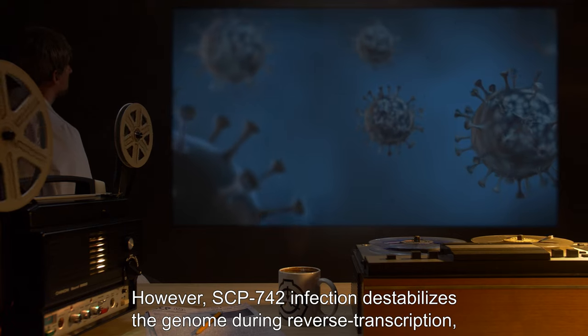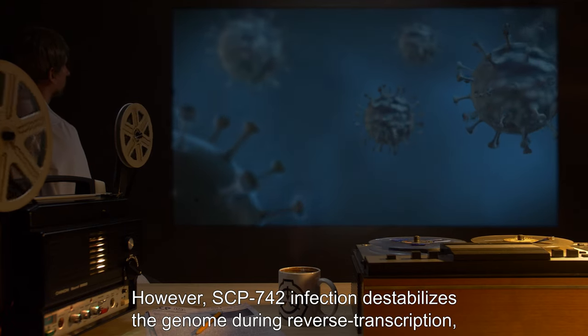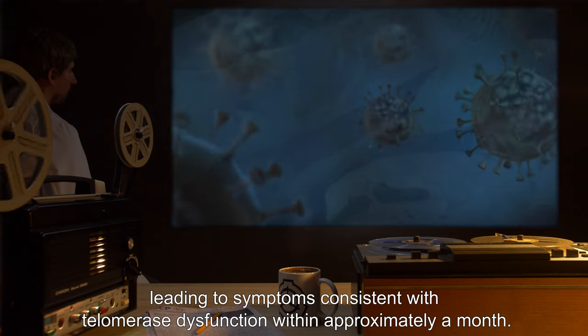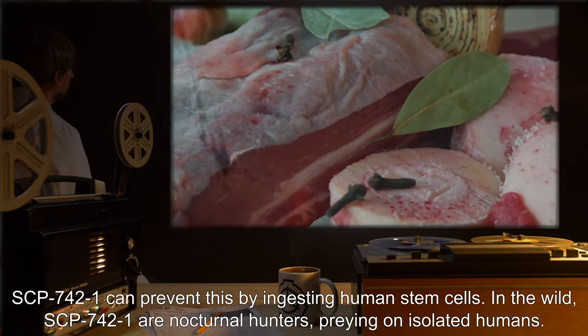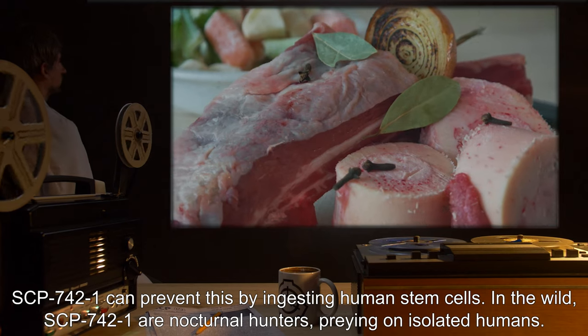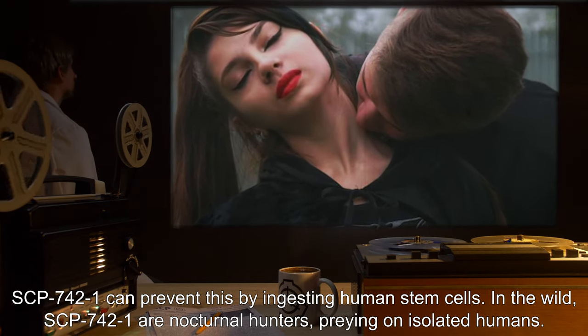However, SCP-742-1 infection destabilizes the genome during reverse transcription, leading to symptoms consistent with telomerase dysfunction within approximately a month. SCP-742-1 can prevent this by ingesting human stem cells. In the wild, SCP-742-1 are nocturnal hunters preying on isolated humans.